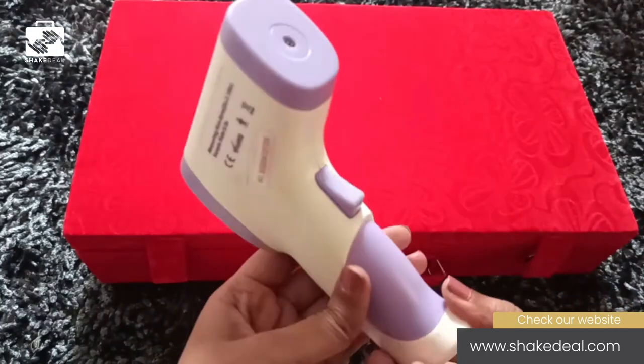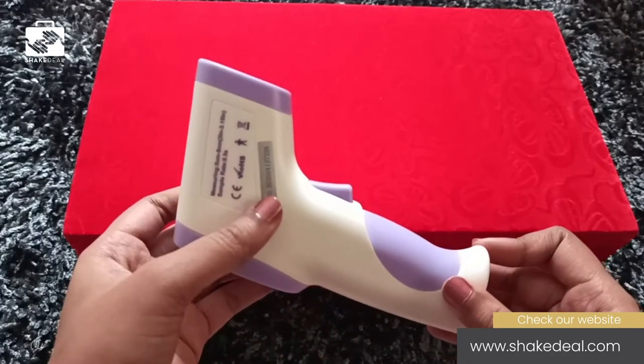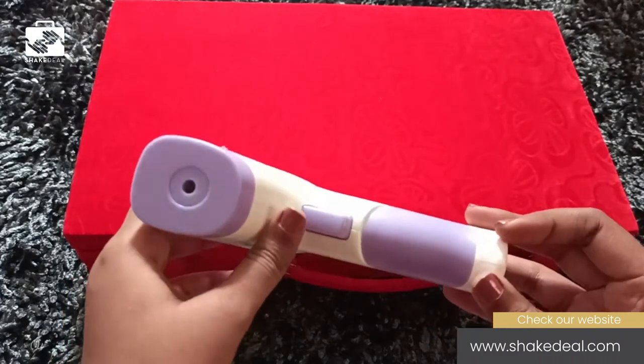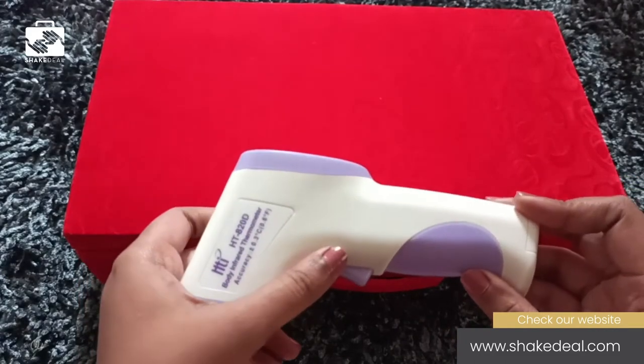Another feature which most infrared thermometers have is sound and light warnings which indicate high temperature. These are robust, powerful, and have continuous runtime capacity with accuracy. Response time is 0.5 seconds, making it number one in the COVID essential kit.